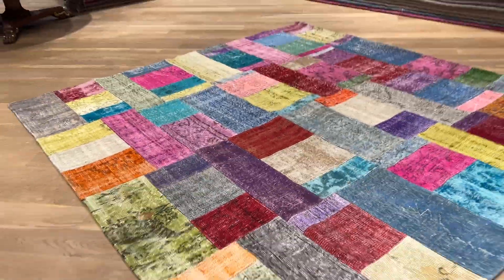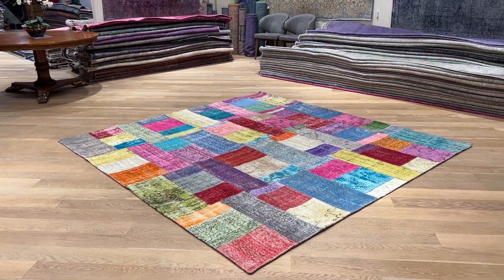If you have any further questions about this carpet or any other carpet in our collection, you can also contact us directly.